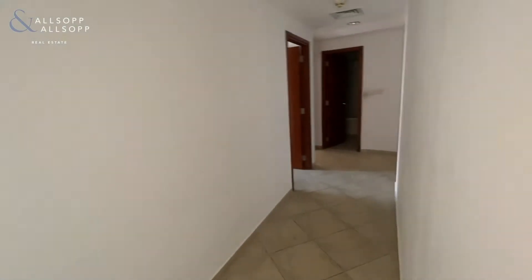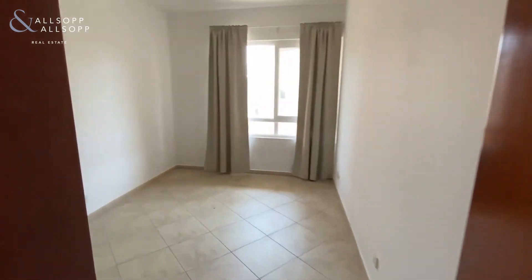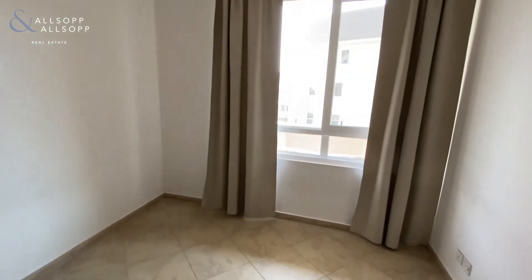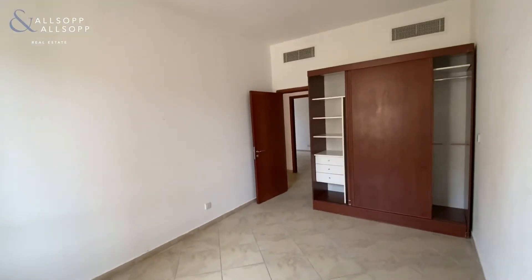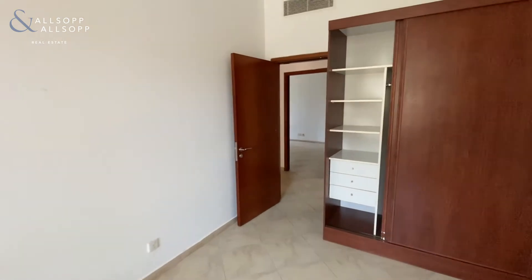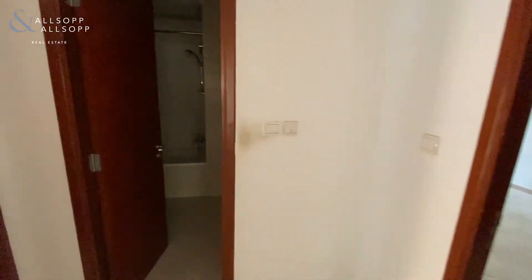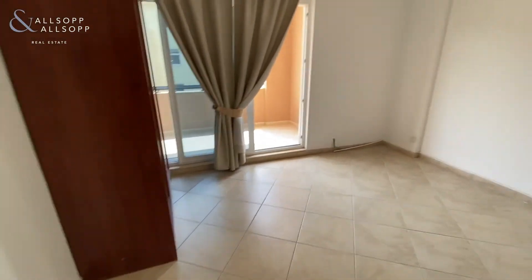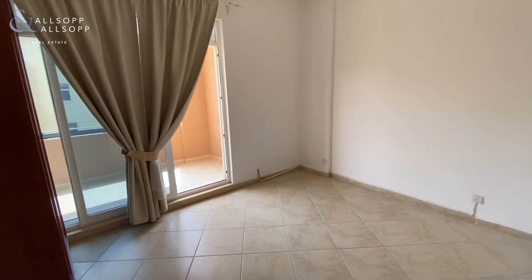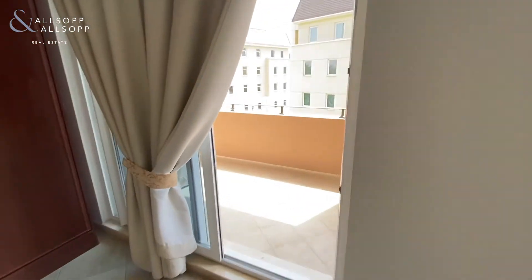Back into the hallway, as you travel down to your left is the third bedroom. All bedrooms in this property come with built-in storage. Back into the hallway to your left you have the spacious second bedroom, which has access to the second balcony.